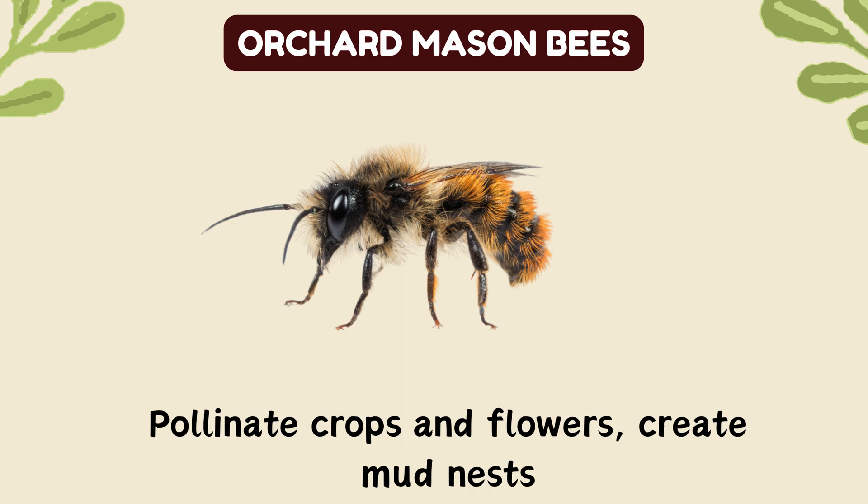Orchard mason bees. Pollinate crops and flowers, create mud nests.